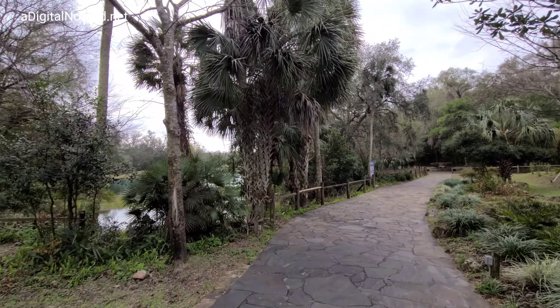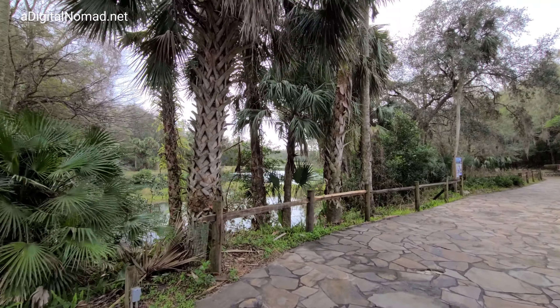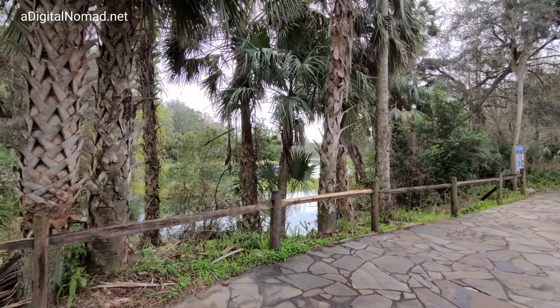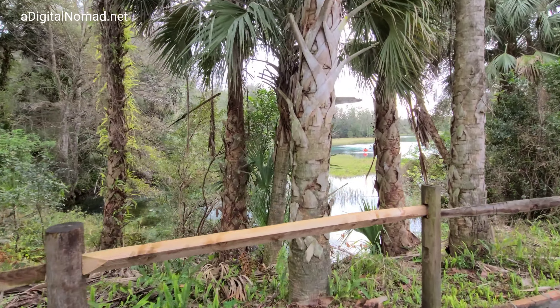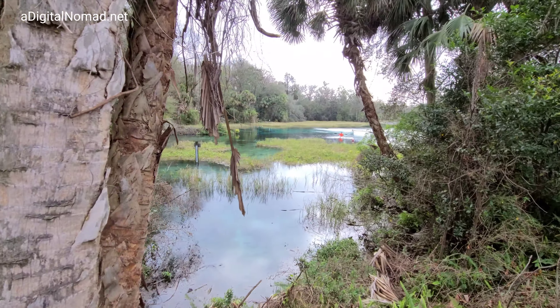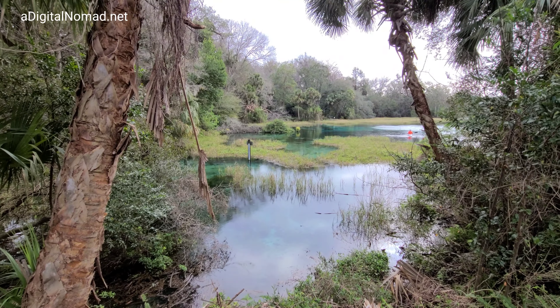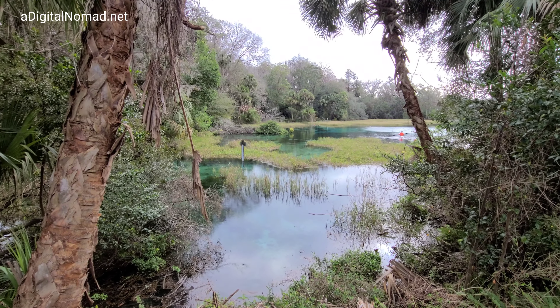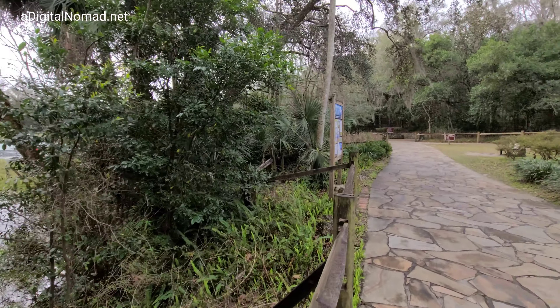This looks like it — I think this is the spring and the beginning of the river right here, the headwaters. Is it clear? Can you see into it? It's clear — yeah, you can see straight to the bottom the whole way. It's not like the dirty mucky water I'm usually used to canoeing in.